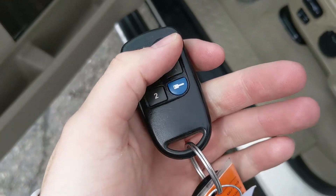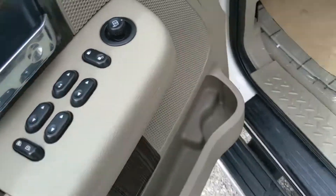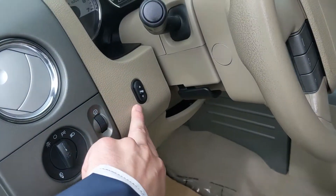This truck also has a remote start, so no need to go outside on those cold mornings to warm up your vehicle. Looking in, you have power windows, power mirrors, and power locks, as well as a partially power-adjustable driver's seat with two memory buttons and power-adjustable pedals.